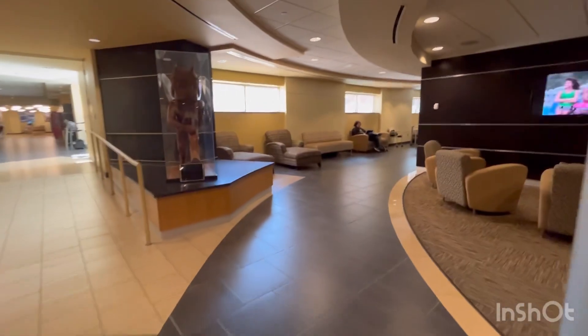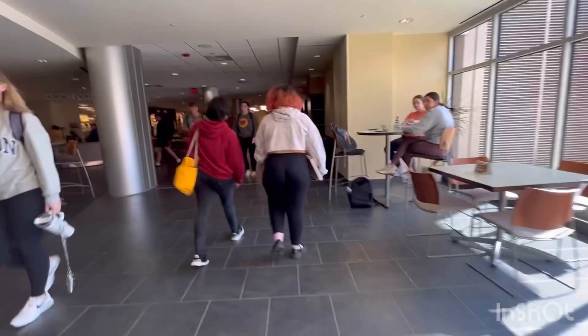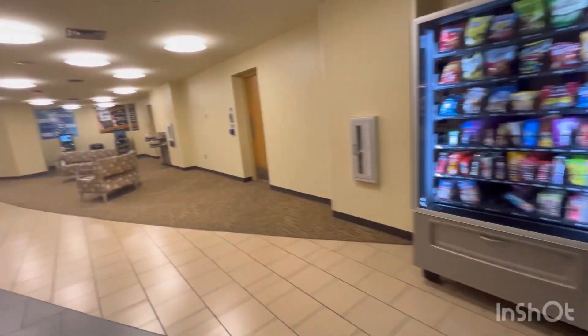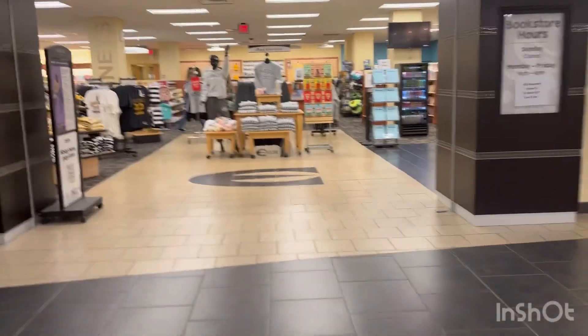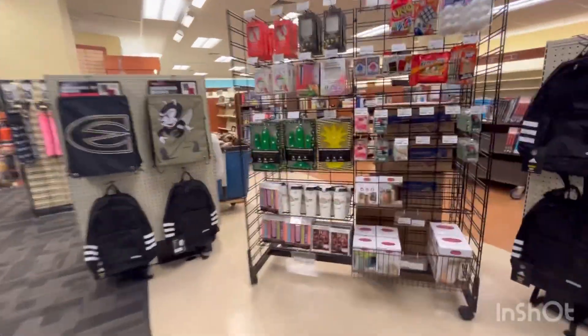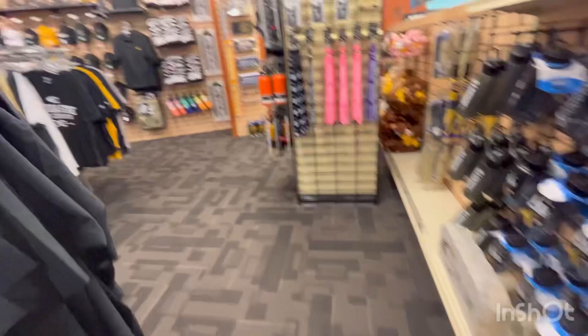Now let's go to the canteen, Starbucks, and bookstore. The canteen is next to a bookstore. There are not only books in the bookstore — there are many other things. I am going into the bookstore. They have LED lights. There are many different kinds of things here — t-shirts and bottles.